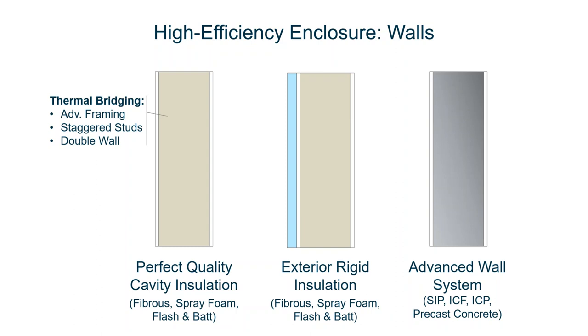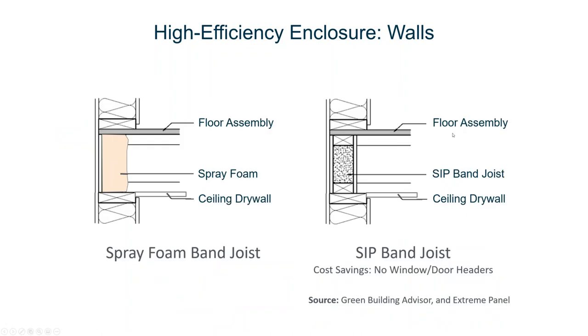We'll talk more later about how you can reduce costs using these advanced systems. When it comes to the band joist, there are only two options. The most predominant option people choose is spray foam in the band joist. But I always wonder why people don't use a killer application for structural insulated panels — put a SIP in the band joist. Now I don't need any window headers or door headers; I have a structural band around the perimeter that can take the load, and I have an inside air barrier. So a SIP header is a great killer application for SIPs.